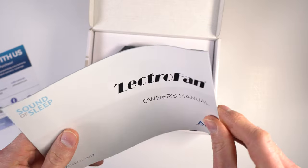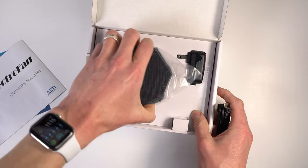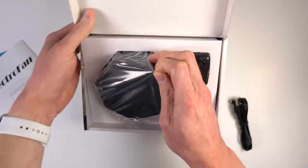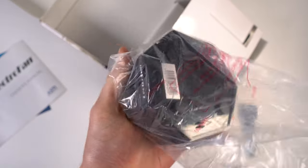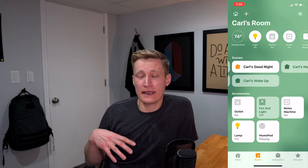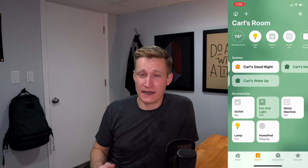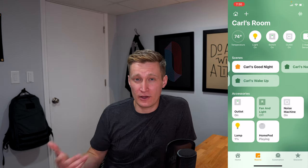We have the Lectrofan hooked up to smart plugs — when the smart plug turns on, the noise turns on. It's a great way to get smart white noise. We actually have them in all of our bedrooms now. During the good night scene, a song he likes plays on repeat on the HomePod, and there's also an automation that later in the evening automatically pauses the HomePod so the music doesn't play all night.